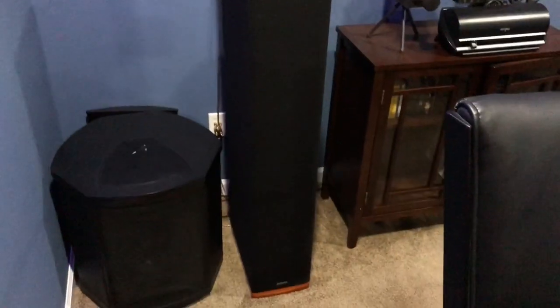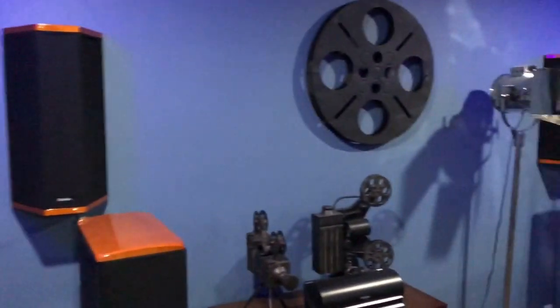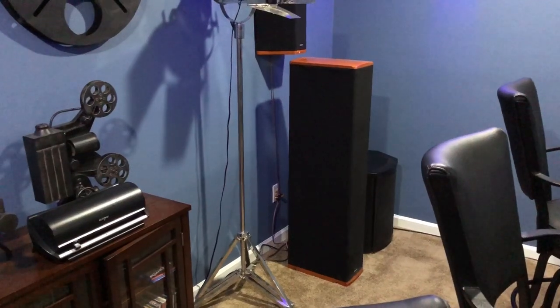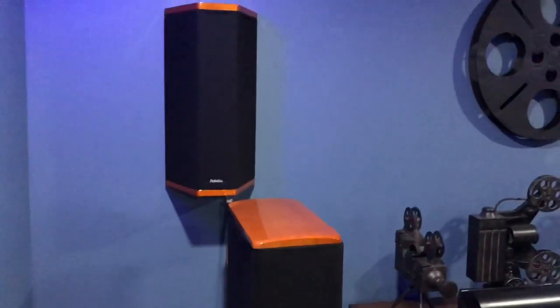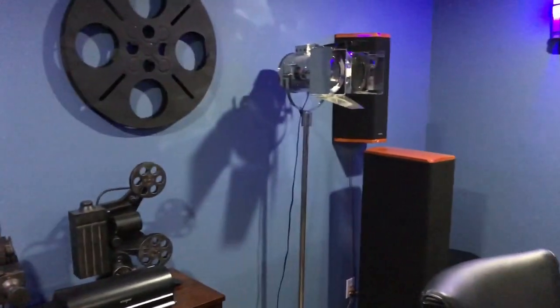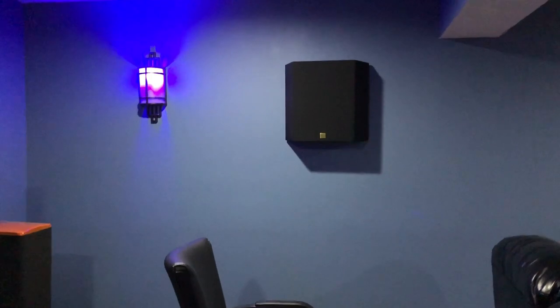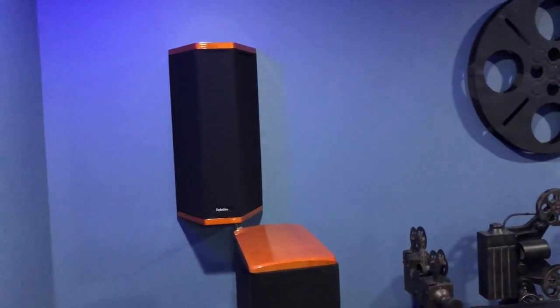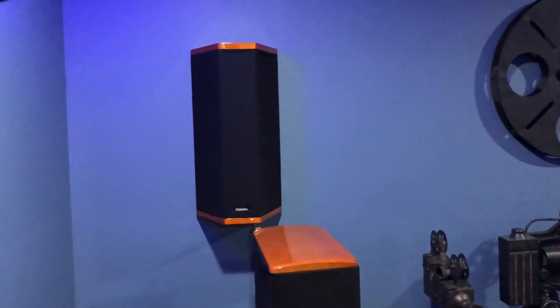Coming back around to the back of the room — I used to have all Definitive Technology speakers some years back. Rather than trying to sell them, since they're so big and bulky and over 100 pounds, I just hung on to them. Those are both rear channel speakers you see there, and my other side speakers. They're all being powered off one of the amps in that back equipment room I showed you at the start.